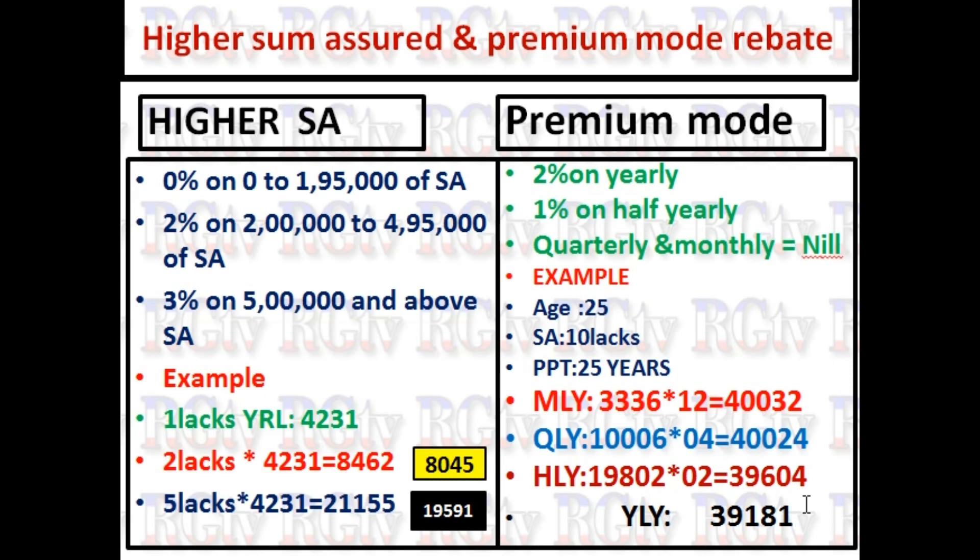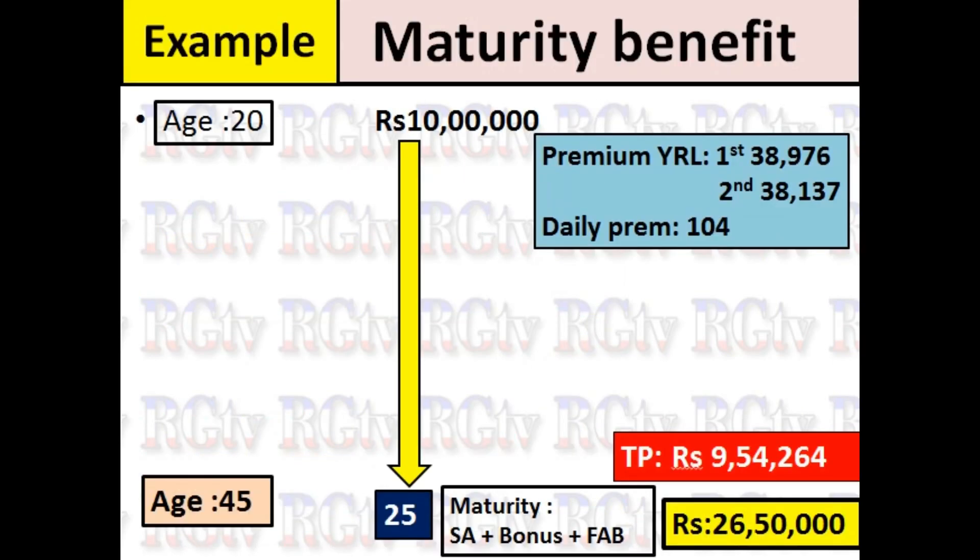If you want to make a single premium payment, you can get a 1% discount. If you want to make a single premium, you can get a premium discount. For example, in 20 years, the purchase price for the first year is calculated accordingly.